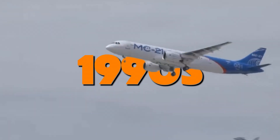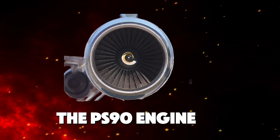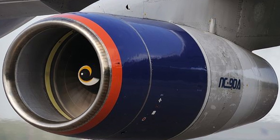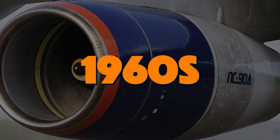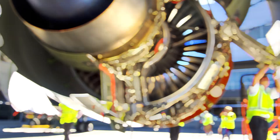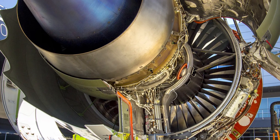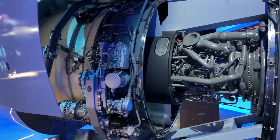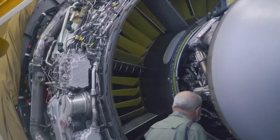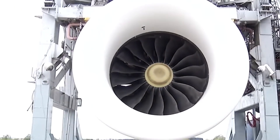By the late 1990s, Russia faced a significant challenge. The PS-90 engine was outdated and could not be developed further due to its design being rooted in the 1960s. The need for a modern engine became apparent as Western competitors like Airbus and Boeing advanced with more efficient engines. In response, Russian engineers from Aviadvigatel JSC began work on a new generation gas generator, and by 1999, the foundation for the PD-14 was laid.